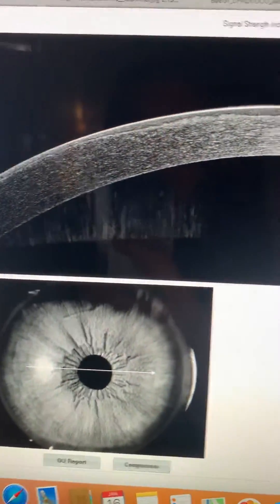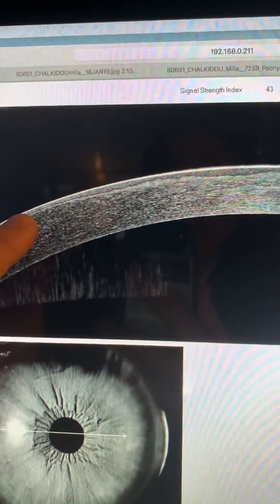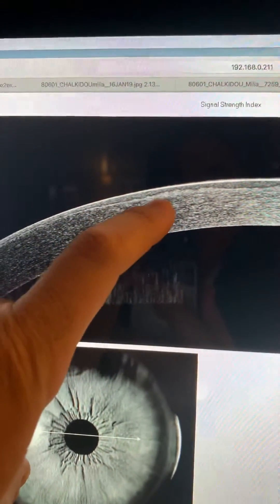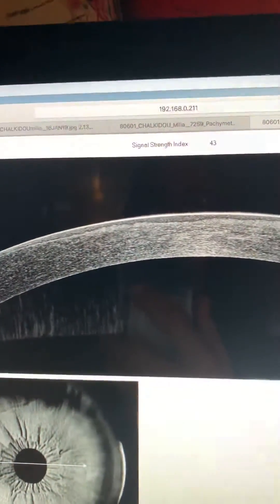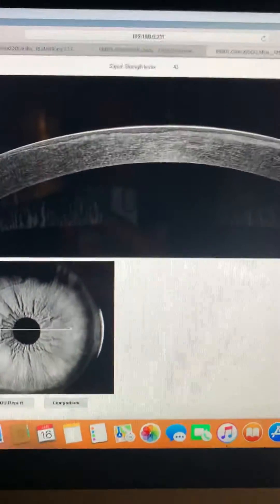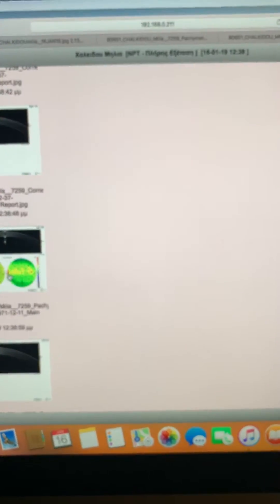We can see here in the OptiView anterior segment OCT how nature has healed this significant corneal irregularity — how irregular the haze is depicted here in the anterior, extremely irregular stroma, and how the epithelium has remodeled to fill in the gaps and give us a smooth anterior surface.